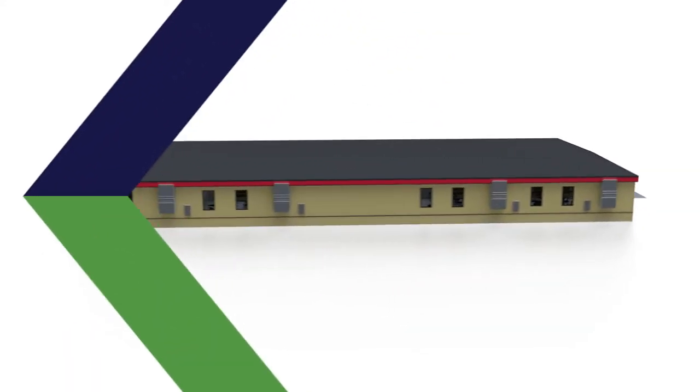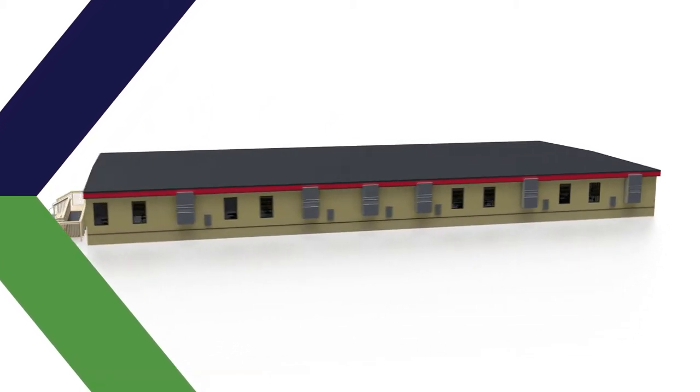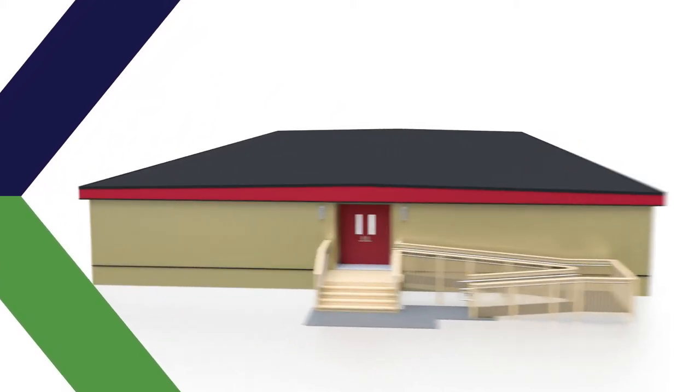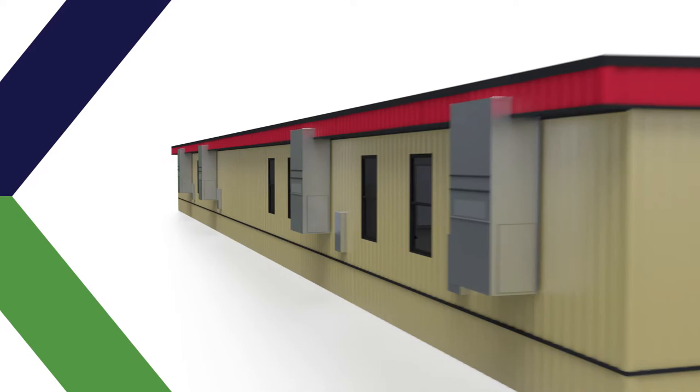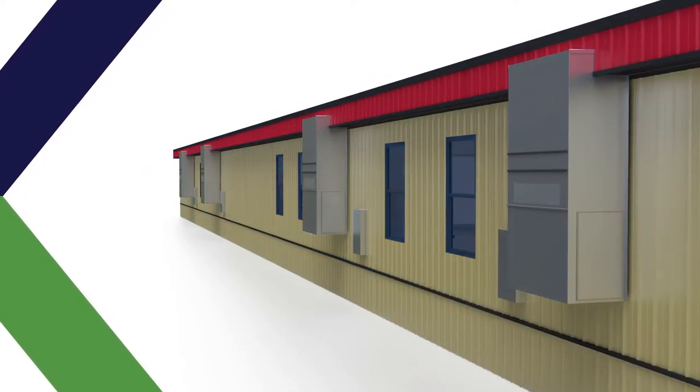The FlexPlex offers industry-leading durability and incredible flexibility in both size and configuration options, and it's crafted with solid, customary construction materials through an indoor off-site assembly line construction process.